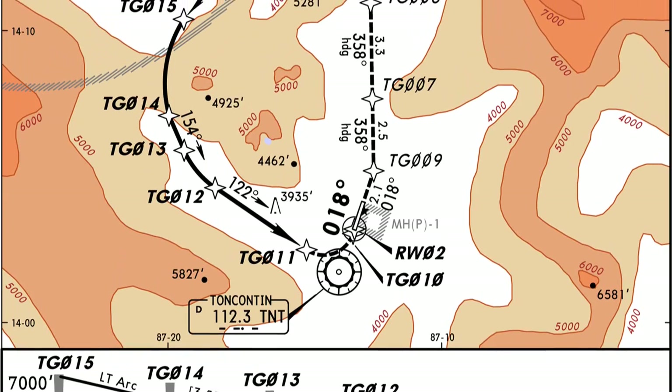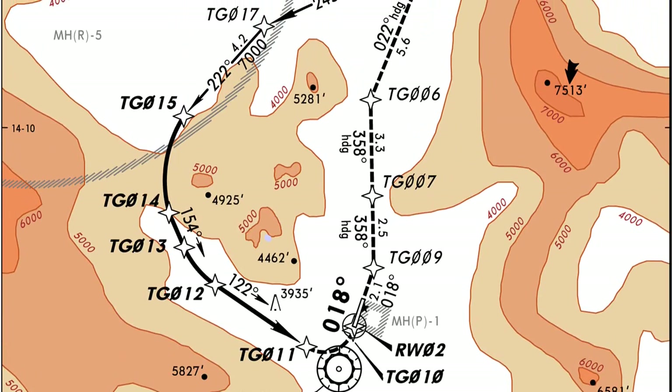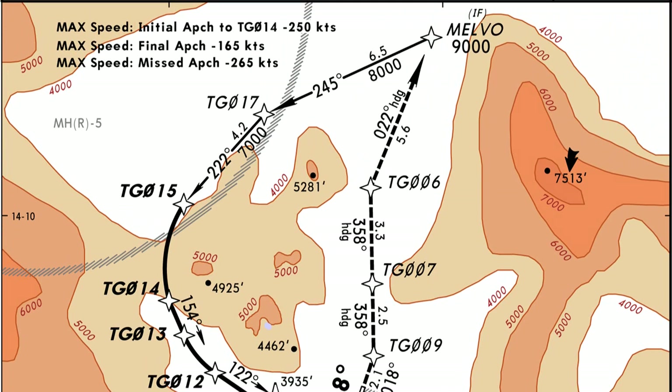Usually approaches have IAFs — initial approach fixes — where the approach begins. This approach has an IAF, and we're going to start right there. At Melvo, we should technically be at 9,000 feet, but we're going to be at 8,000 feet or above. Starting at point Melvo, we turn to a heading of 245. We're already at 8,000 feet — adding 200 feet, we'll actually be flying at 8,200 feet. At point 17, we turn to heading 222 to fly to point 15 and descend from 8,000 down to 7,000 plus 200, so 7,200 feet at point 15.